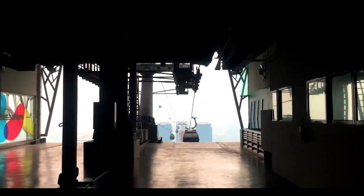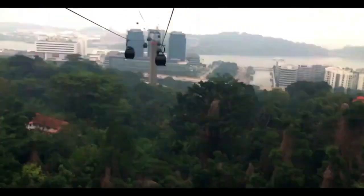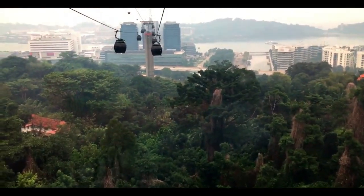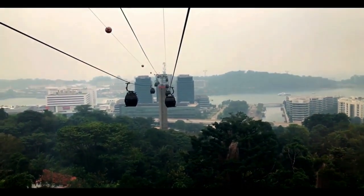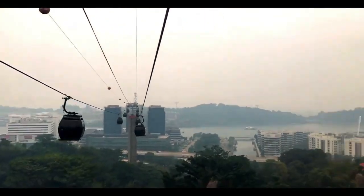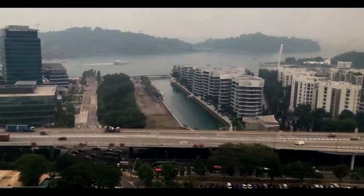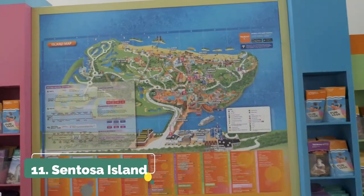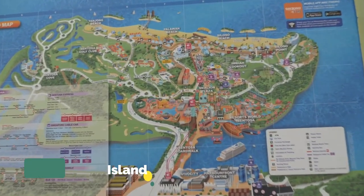Number ten is to take the Singapore cable car, which is a great experience. You get some astonishing views of the whole island — really fun, and nothing like a cable car to give you a different perspective of any city or island. Highly recommend doing this whenever you visit.